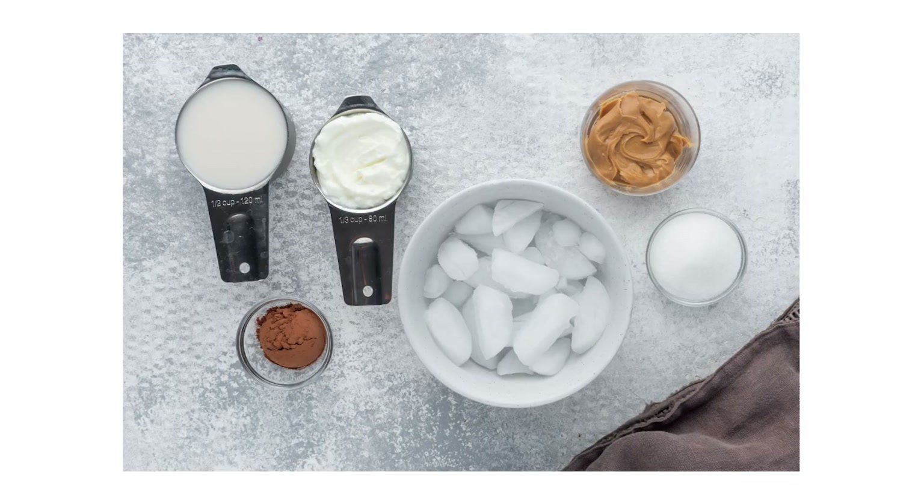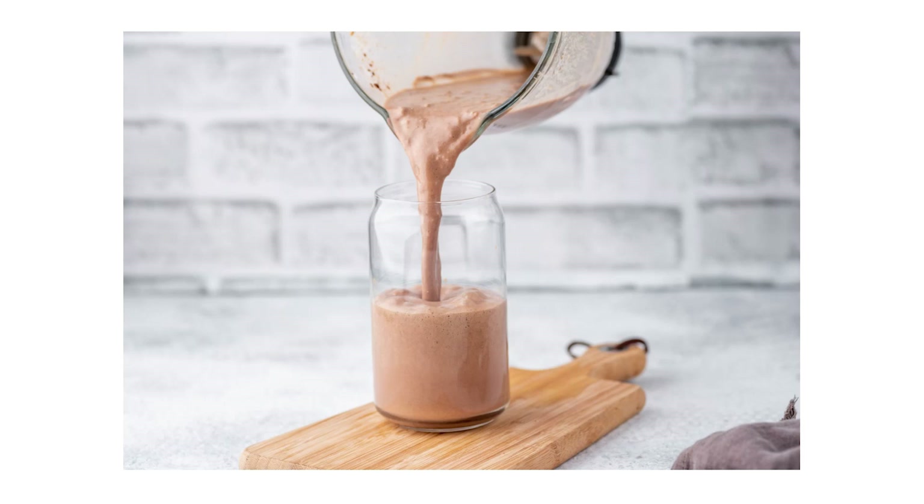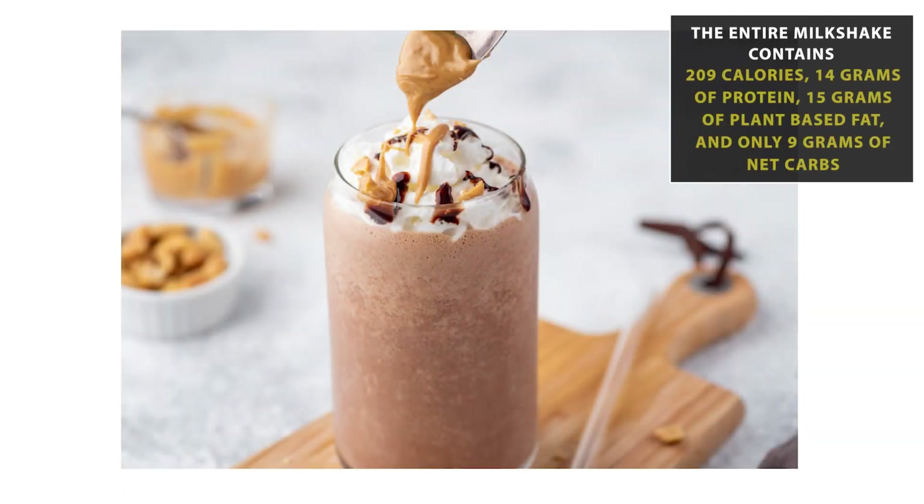Let's talk about this keto chocolate peanut butter milkshake. Did you ever think you could have a low-carb milkshake that actually tasted good and was good for you? It took a little trial and error to get it right, but it's so good and so simple. The ingredients make it taste and look like dessert, but it has pretty much the nutritional value of a smoothie, so you could even use it as a snack on the go. This entire milkshake is only 209 calories — 14 grams of protein, 15 grams of plant-based fat, and only 9 grams of net carbs. Traditional milkshakes can have as much as 100 grams of carbohydrates or more, so this is about one-tenth of that.